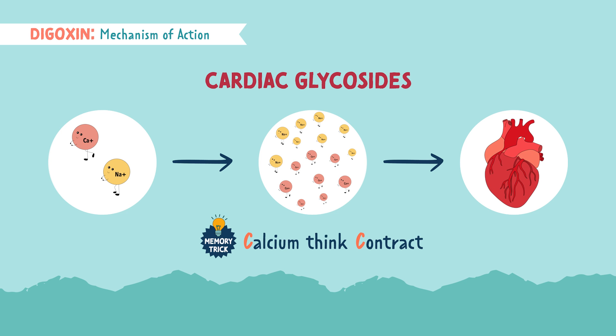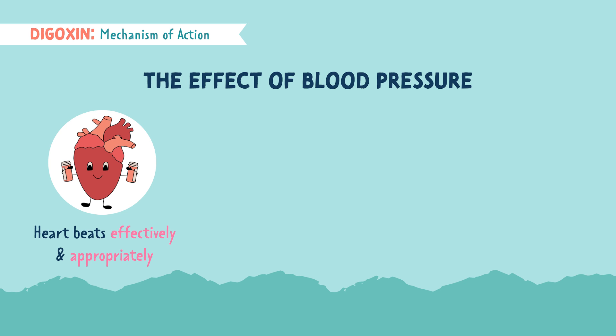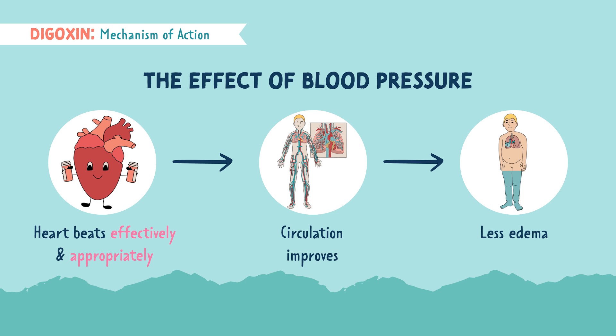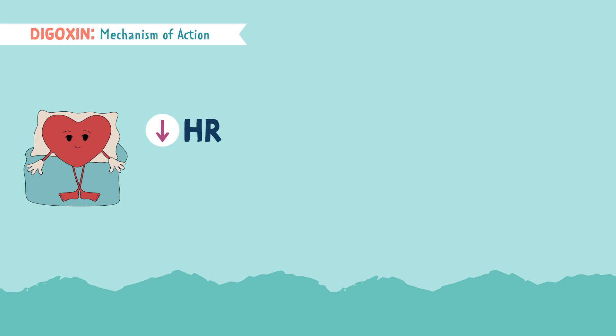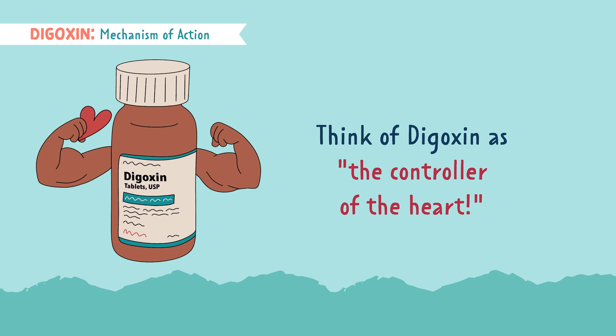What does this have to do with blood pressure? When the heart can beat effectively and appropriately, circulation improves and as a result, we see less edema. When our hearts are contracting correctly, it doesn't need to beat as quickly. Digoxin helps the heart stay in control — it lowers the heart rate and blood pressure, and it improves cardiac function and overall blood flow. You can think of Digoxin as the controller of the heart.